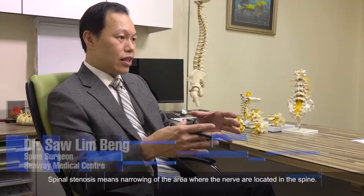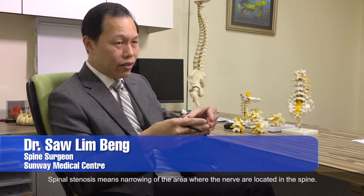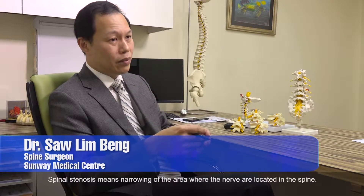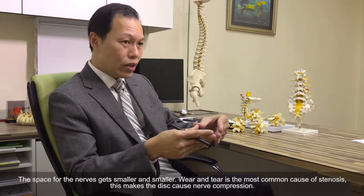Spinal stenosis means a narrowing of the area for the nerve in the spine. It means the space available for the nerve getting smaller and smaller.